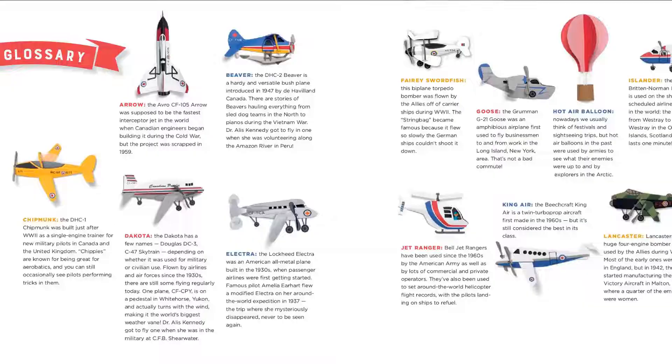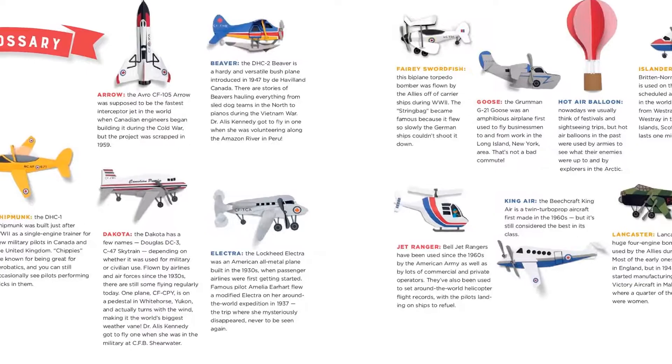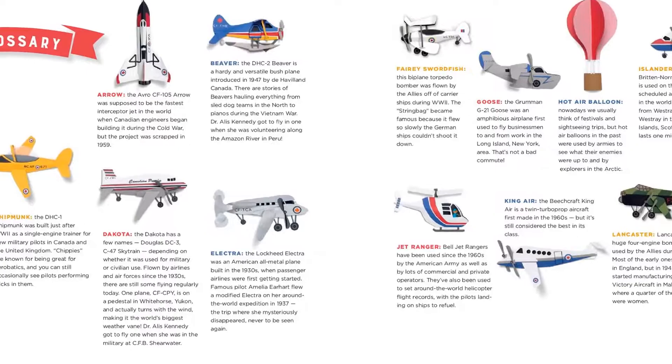Thank you so much for joining me for today's story time. If you take a look inside the book at your library or bookstore or school, you'll see there's lots more information and pictures at the back of the book in the glossary, so you can learn more about the amazing Dr. Elise B. Kennedy and the different aircraft in this book. Thank you. Have a great day.